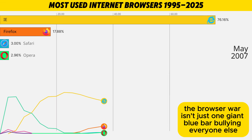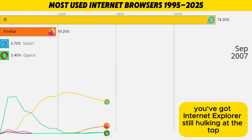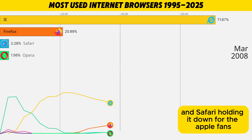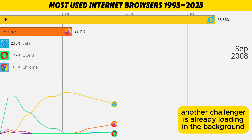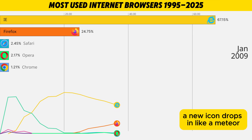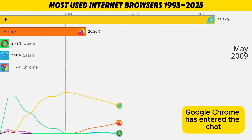So now the browser war isn't just one giant blue bar bullying everyone else. You've got Internet Explorer still hulking at the top, Firefox leading the rebellion with custom add-ons and nerd energy, and Safari holding it down for the Apple fans with smooth scrolling and clean vibes. And just when this three-way battle starts to heat up, another challenger is already loading — a shiny colorful circle from Google. Google Chrome has entered the chat.